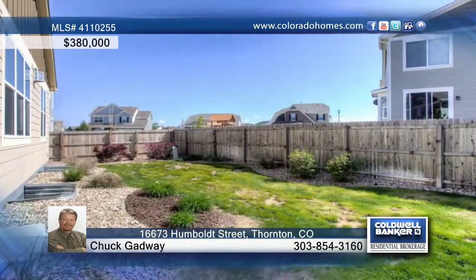Out back, enjoy beautiful landscaping and a sprinkler system. Call Chuck Gatway before this one passes you by.